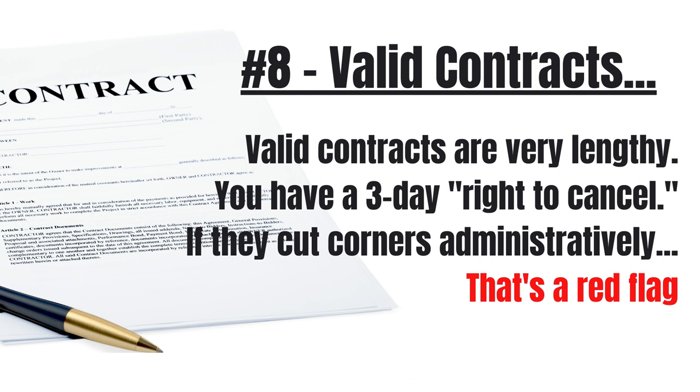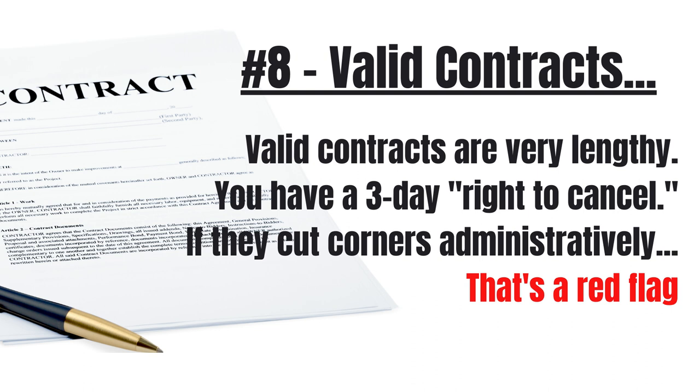Legitimate businesses do things the right way and don't cut corners administratively. Number 9: Does your contractor pull permits? Big jobs that involve modifying the gas lines, high voltage, or the structure of the house should have a permit pulled. You as the homeowner can pull the permit, but I would wonder why a contractor wouldn't just pull the permit themselves — after all, they are the professionals at this, right? If your contractor requires you to pull the permit, I would consider that a red flag.